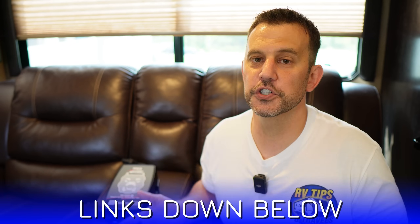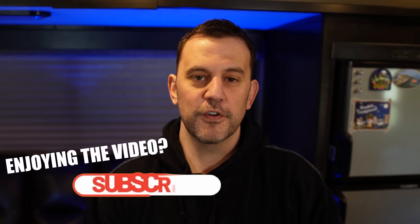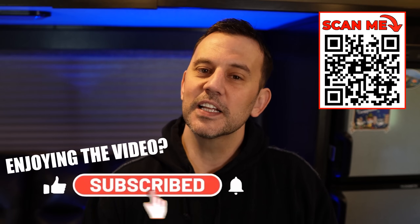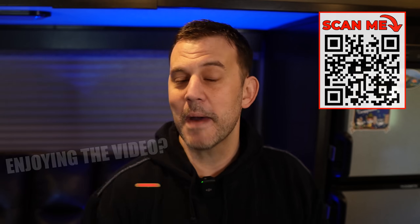Now this is the 30 amp version because we have a 30 amp trailer, but I'll put both the 30 amp and 50 amp version links down below. So if you're enjoying or learning something from this video, please let us know by clicking that like button down below, leaving us a comment, and we hope that you consider subscribing. Now let's get back to the video.